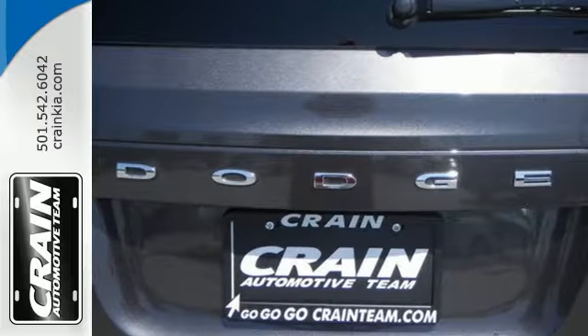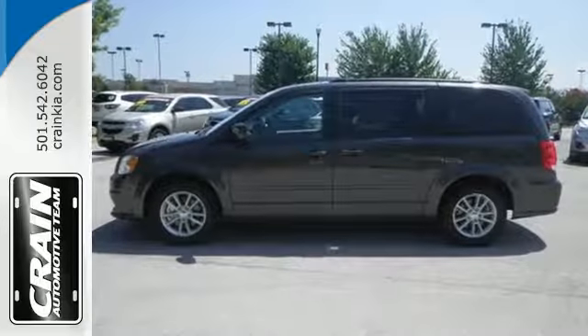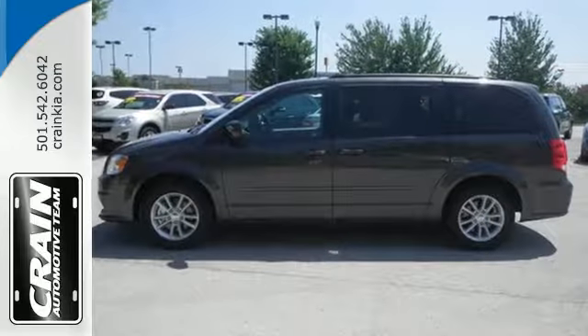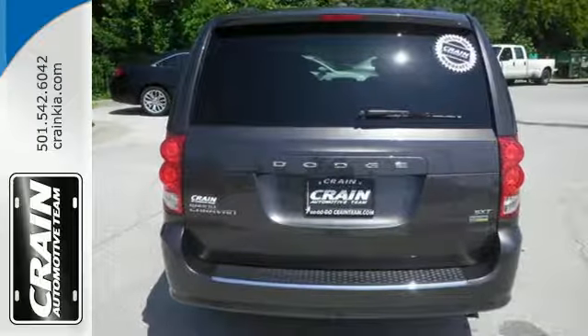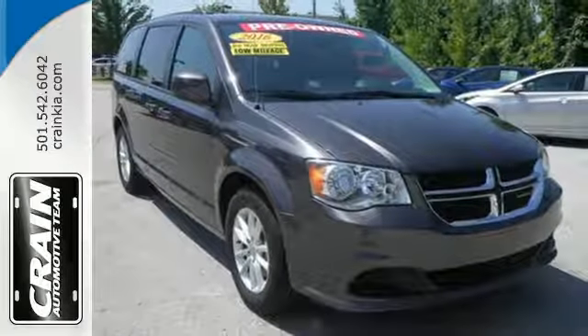This Grand Caravan puts everyone's safety at the forefront with supplemental side airbags in all rows. Go for the family machine that can handle your amazing, but crazy, everyday life. Take this Grand Caravan for a test drive today.